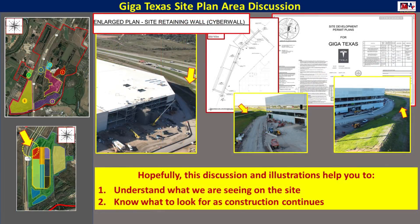I hope you enjoyed this quick look at that northwest roadway, why it's so narrow, what the site plan shows, and that we've learned that there's now a cyber wall at Giga Texas. I hope that this discussion and illustration helps you understand what we're seeing on the site and what to expect as construction continues.